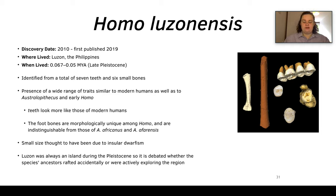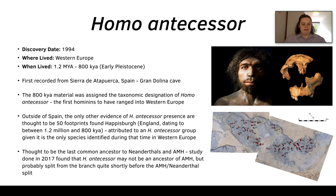Homo luzonensis has a presence of traits related to modern humans as well as australopithecines and early humans. The teeth look similar to those of modern humans, whereas the foot bones are similar to those of australopithecines — the only ones within the genus Homo to show this. Like Homo floresiensis, they are small in stature due to insular dwarfism. Interestingly, Luzon has always been an island even during the Pleistocene, so we're not sure how Homo luzonensis got there — either by accidentally rafting or actively exploring the region.